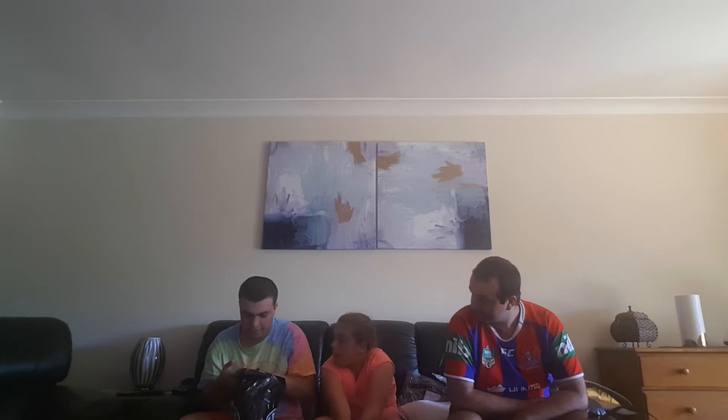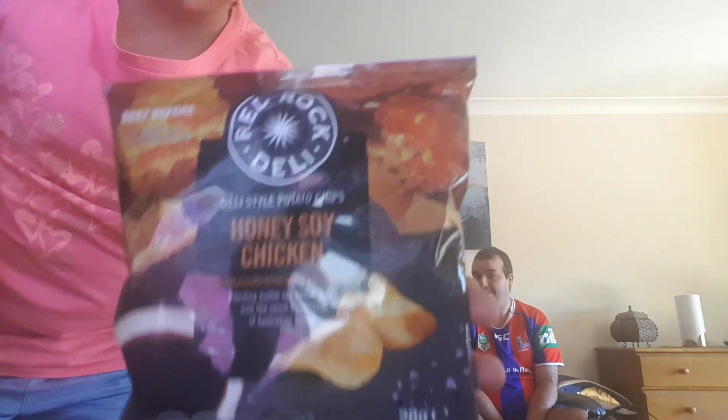John got himself a Red Rock Deli show bag — he says they're the best chips in the whole world. It came with five different flavours of chips: sweet chili, sea salt, vinegar, honey soy chicken, and normal sea salt. He already ate two bags — one last night and one this morning for breakfast. He shows what the packets look like: same style bag but different colours for each flavour.